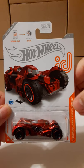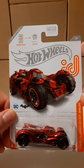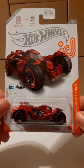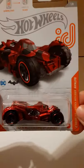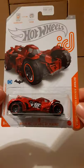The packaging is all white. We have 'ID' here on the right. This is car one of eight for this ID line. Over here we have the DC logo and the Batman bat symbol. This is a very nice metallic red for the Batmobile.